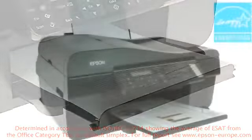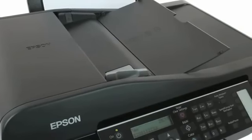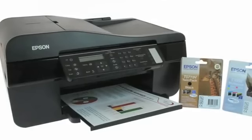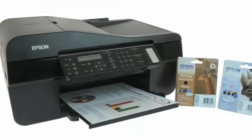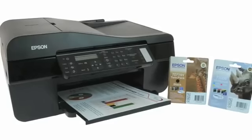And because it's Energy Star compliant, the Epson Stylus Office BX310FN does all of this with low power consumption. The Epson Stylus Office BX310FN — the fast 4-in-1 with Ethernet, perfect for your office.